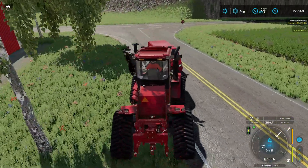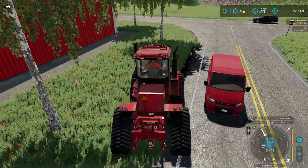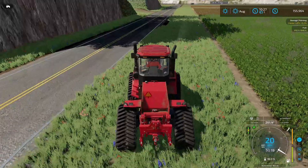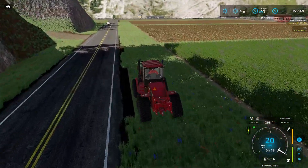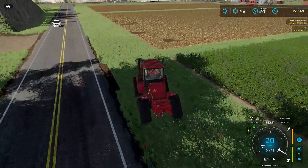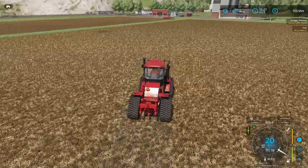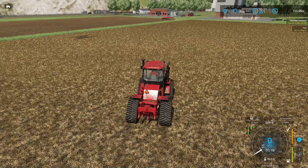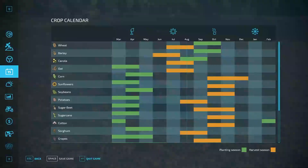We're gonna head out there — gotta get used to using keyboard and mouse on a server again. We need to get this field cultivated because we need to get it into the ground. We might plant soybeans or something, but we'll see. Looking at the crop calendar, we're not going to plant until next year. We already have the sorghum harvested and in storage, and we have soy growing right now.